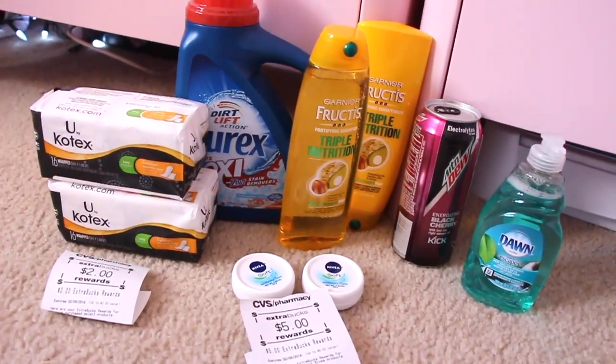Hey guys, so I'm here with my CVS haul. I know I'm in my daughter's room — we got a house full of teenage boys, so it's loud and obnoxious everywhere. Let me go ahead and show you the deals that I did this week, and let me know what you guys did. Here are the deals that I chose to do.